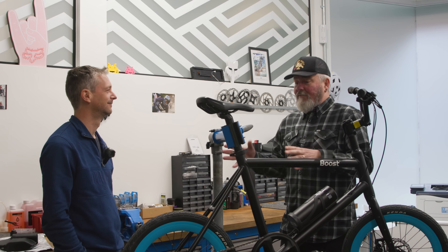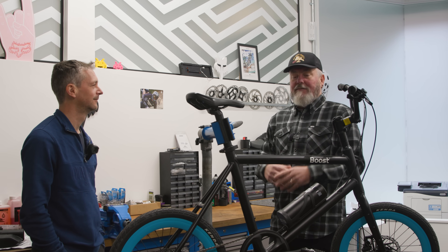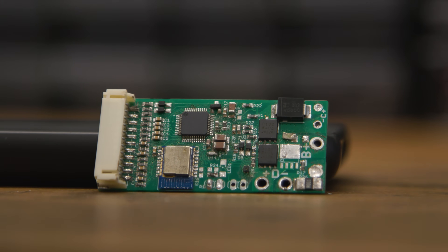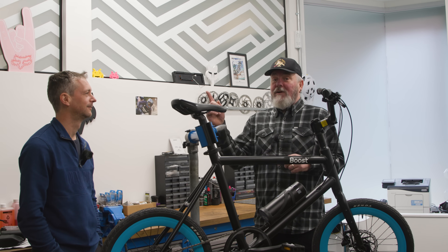Thanks Nick, that's been really interesting. Thanks so much for all those top tips on keeping our e-bikes healthy and batteries in check, and I'm really excited to see where Battery IQ goes. Thanks for watching — please like and subscribe and leave your comments below. If you want more great content, there's more here.